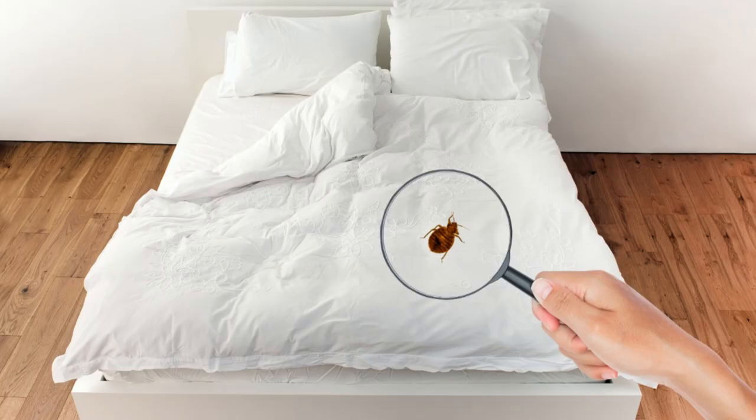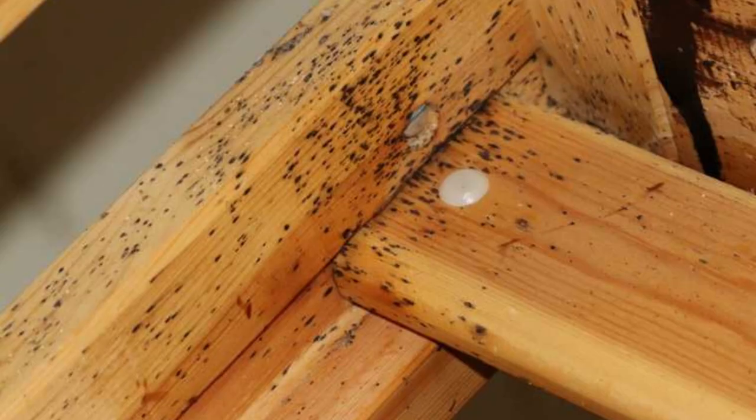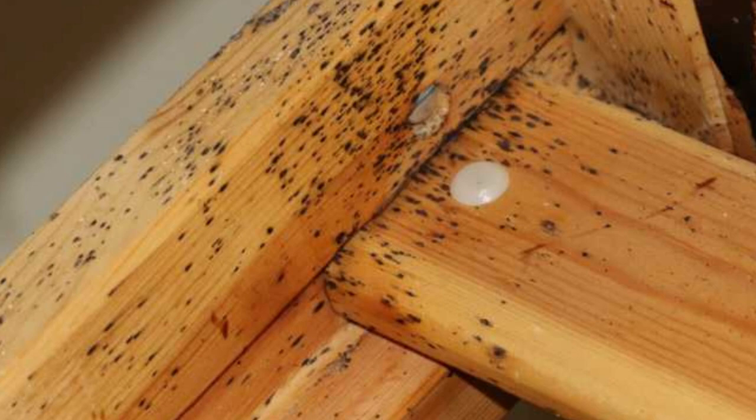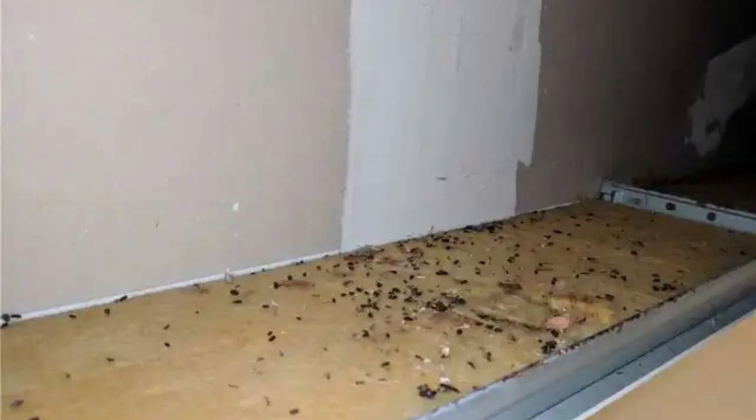So, what exactly is bedbug poop? Brace yourself because we're diving right in. Bedbug poop is essentially the digested blood that these tiny critters have feasted on. Bedbugs are hematophagous, which is a fancy way of saying they dine exclusively on blood — they're like the vampires of the insect world. Once they've had their fill, bedbugs process this blood meal in their digestive system, and what's left afterward is a dark, semi-liquid waste which is, you guessed it, their poop.